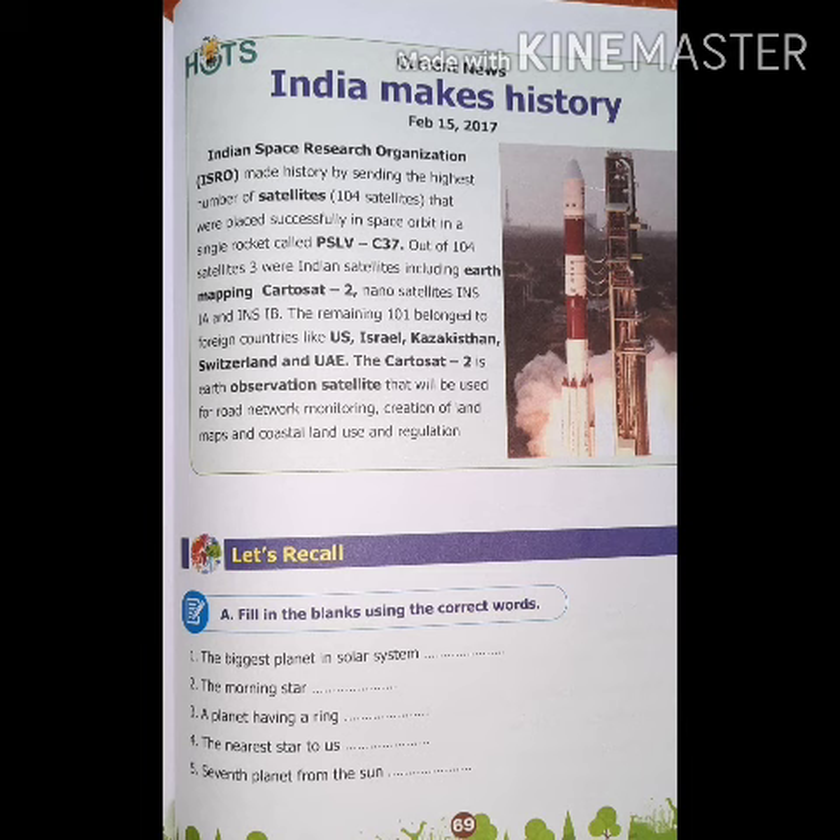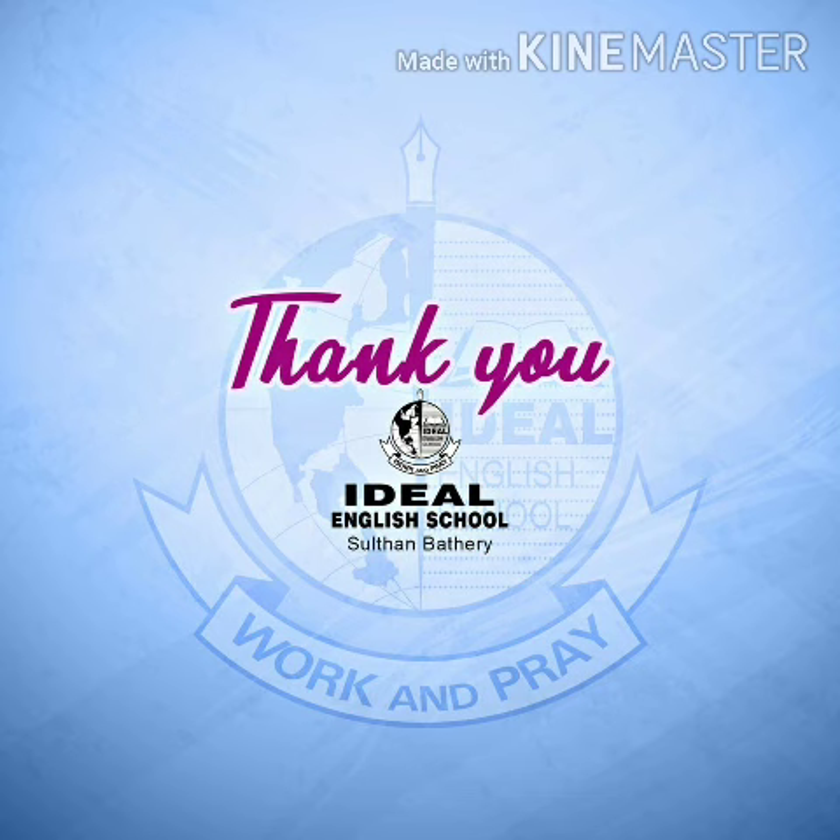Here comes the end of this chapter. Let's do the activities in our online session. Thank you children.